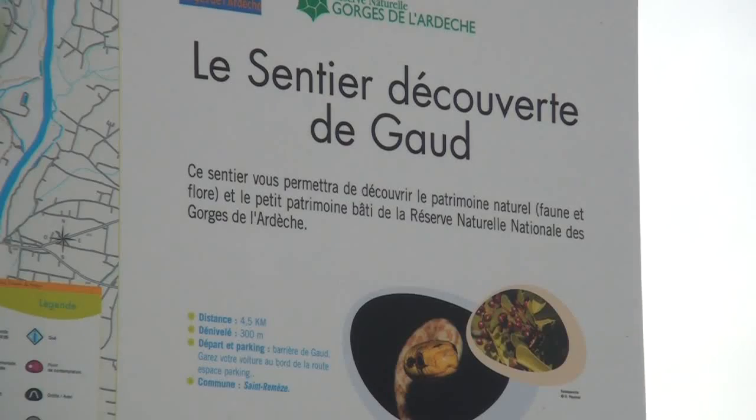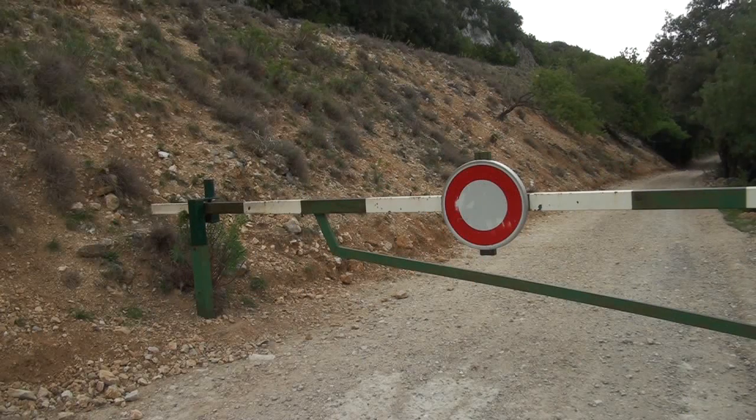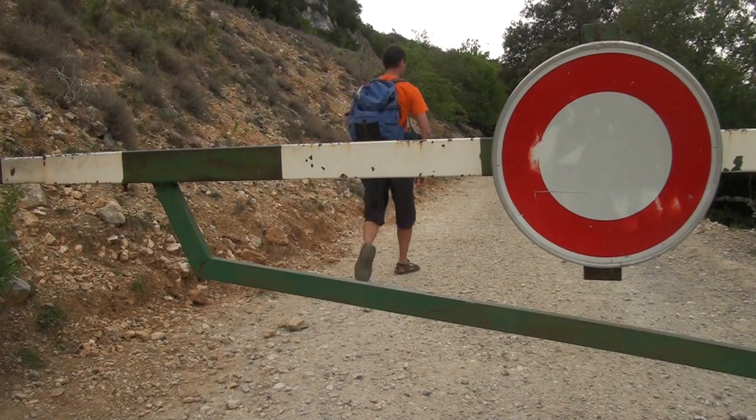Salut à tous et bienvenue dans ce nouveau numéro de Carnet de Rando. Pour ce second reportage de notre volet thématique consacré aux gorges de l'Ardèche, je me trouve précisément sur le bord de la route touristique de ces gorges, au départ du sentier menant au bivouac de De Gaulle. L'occasion pour moi de m'intéresser au petit patrimoine bâti de la réserve, mais également de poursuivre ma découverte du milieu naturel ardéchois. La boucle compte 4,5 km et il est possible de la réaliser en une petite demi-journée.